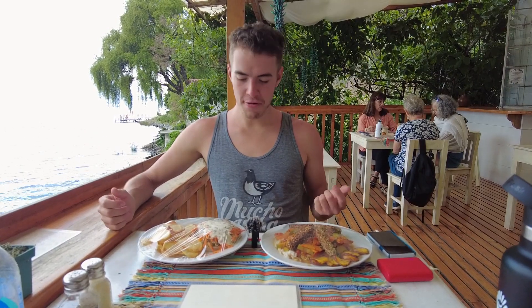We got dinner to go — tofu curry and a falafel sandwich. We didn't really want to walk all the way back to town tonight, we're just trying to chill. So we're going to bring this back and eat it for dinner. I'm really excited.